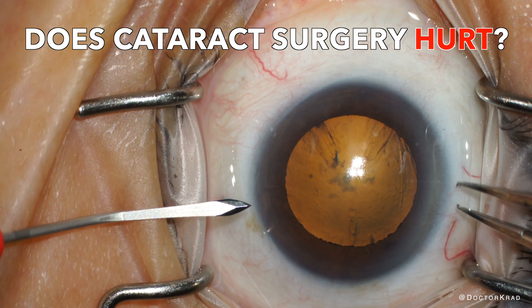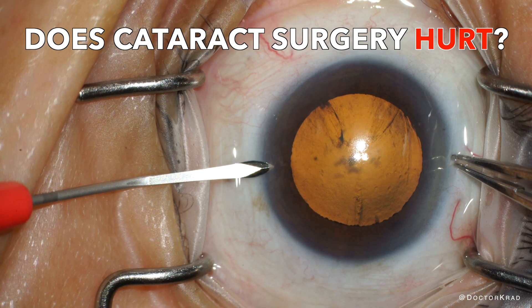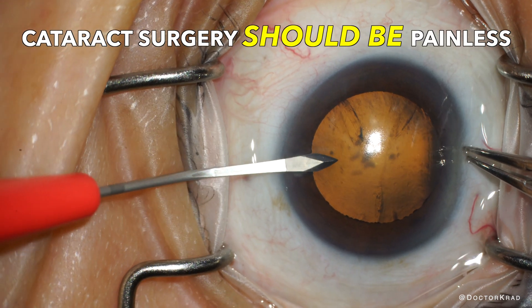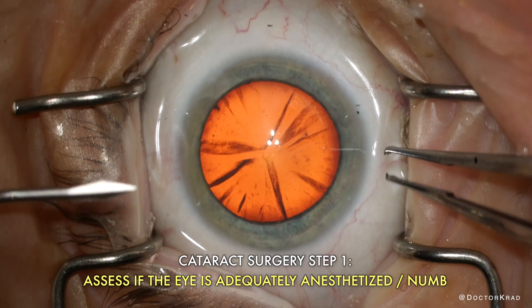Hey everyone, it's Dr. Krad. A common question I get is: does cataract surgery hurt? Well, it shouldn't hurt. The first step of surgery is to assess that the eye is numb.